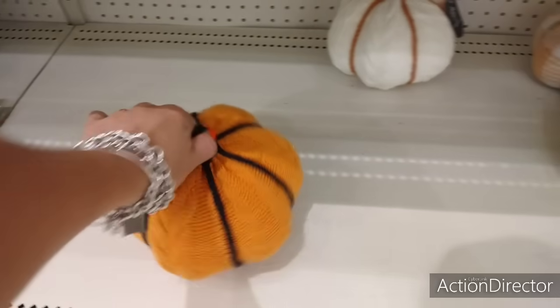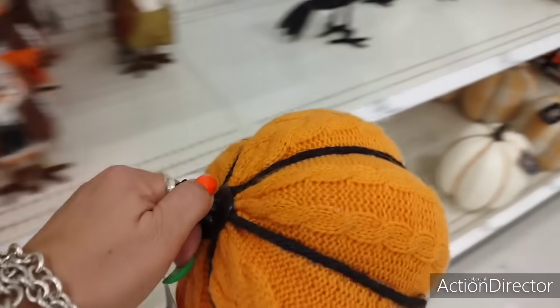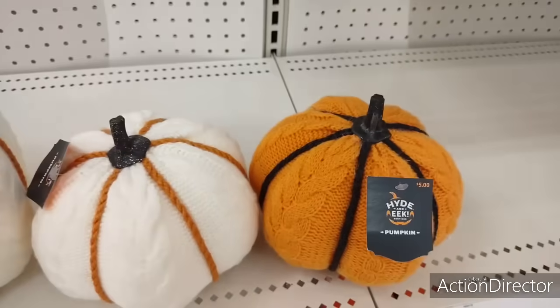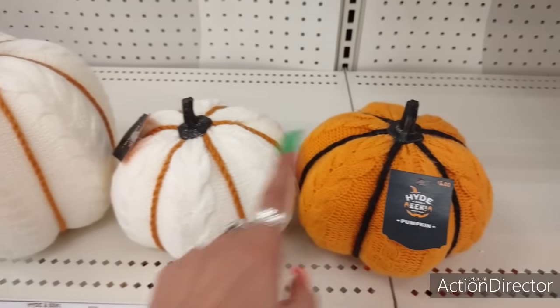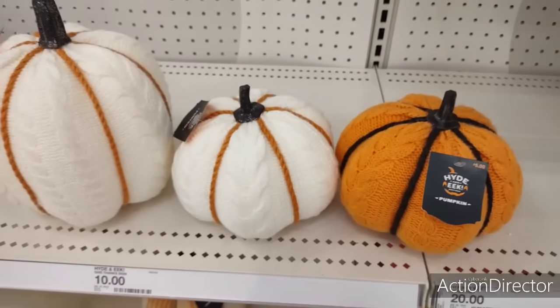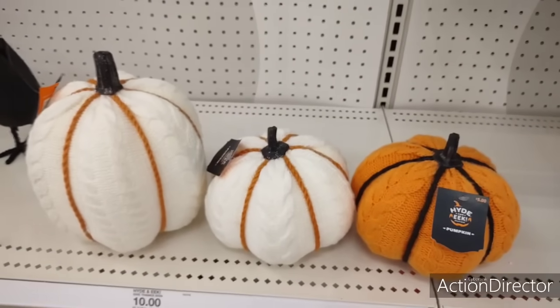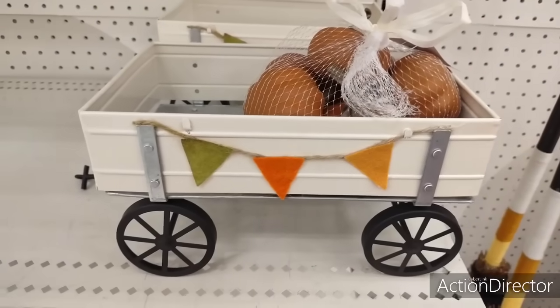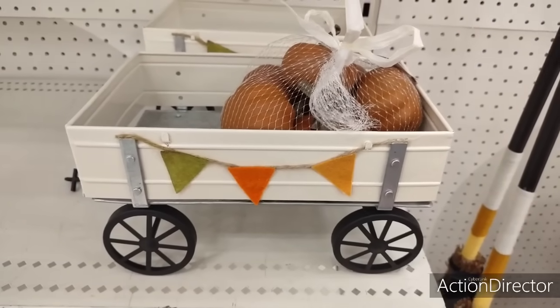I really like this, but I need a pumpkin like I need a hole in my head. Look at how cute those are. My orange pumpkin is different from the white one — I'll show you guys when I show you my decor, but these are adorable. Now this little wagon is really cute — it's $15. Love it.